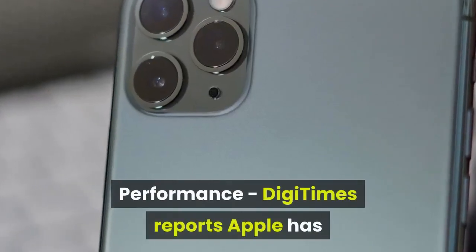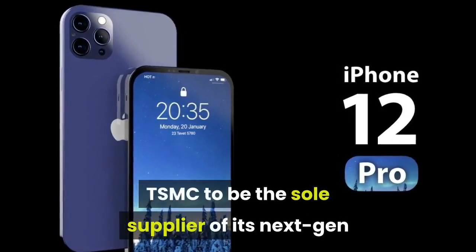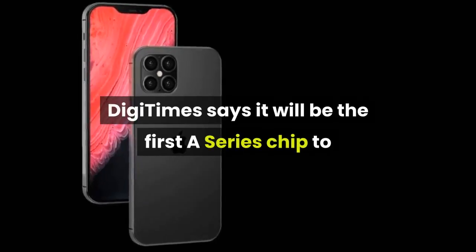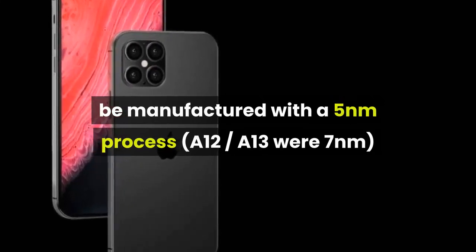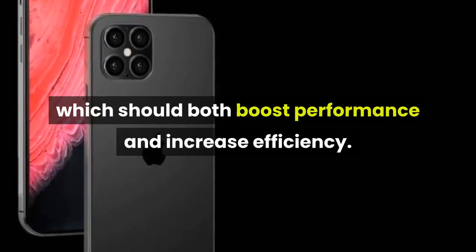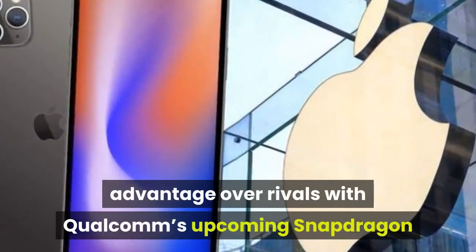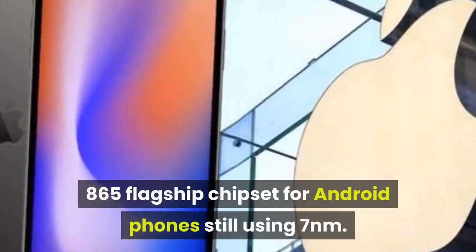Performance: DigiTimes reports Apple has renewed its exclusive manufacturing deal with TSMC to be the sole supplier of its next-gen A14 iPhone chipset, with production beginning as soon as Q2. DigiTimes says it will be the first A-series chip manufactured with a 5nm process — A12 and A13 were 7nm — which should both boost performance and increase efficiency. This could also increase Apple's advantage over rivals, with Qualcomm's upcoming Snapdragon 865 flagship chipset for Android phones still using 7nm.